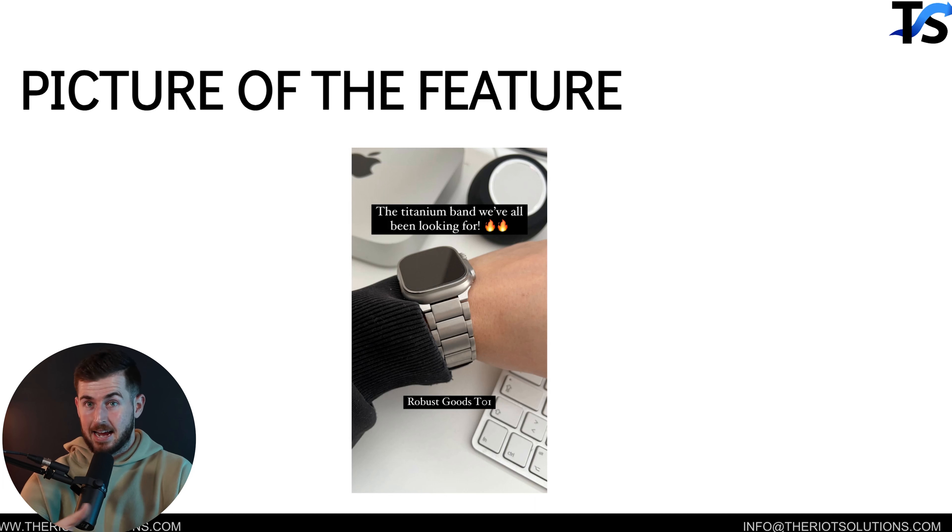Here's a great example: a titanium ad where it's literally just a closeup of a new titanium band on an Apple Watch. Just a closeup of the feature. It works really well in sophisticated marketplaces where people have already had a few products similar to yours, and you just have a newer version that outbids competitors with features.